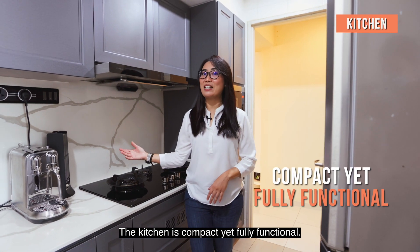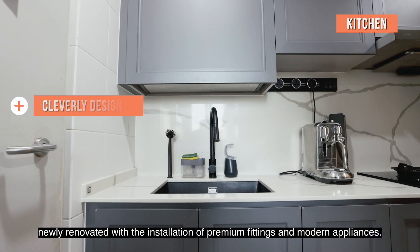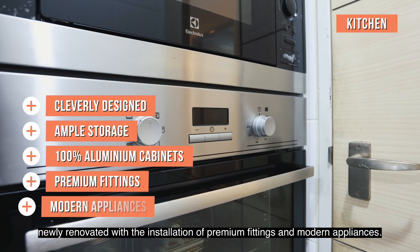The kitchen is compact yet fully functional. Cook up a storm in this organized and stylish space that is newly renovated with the installation of premium fittings and modern appliances.